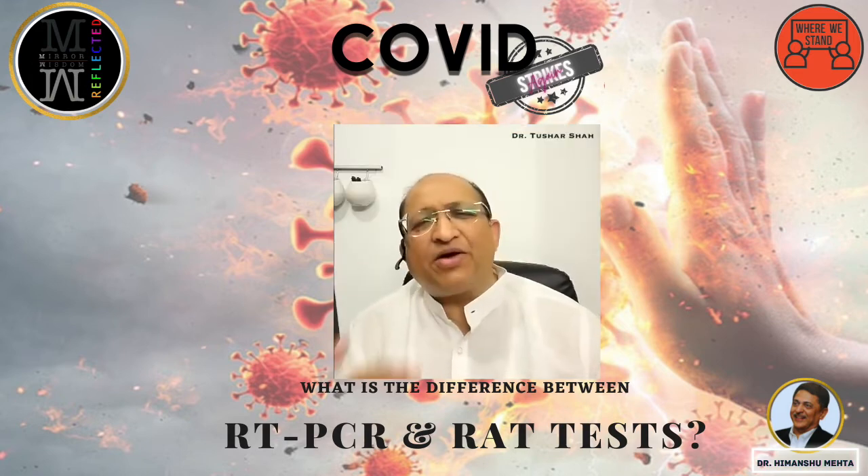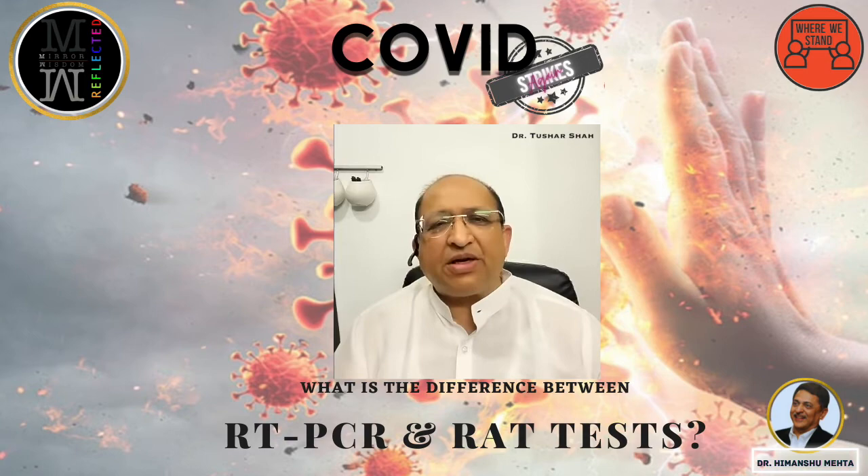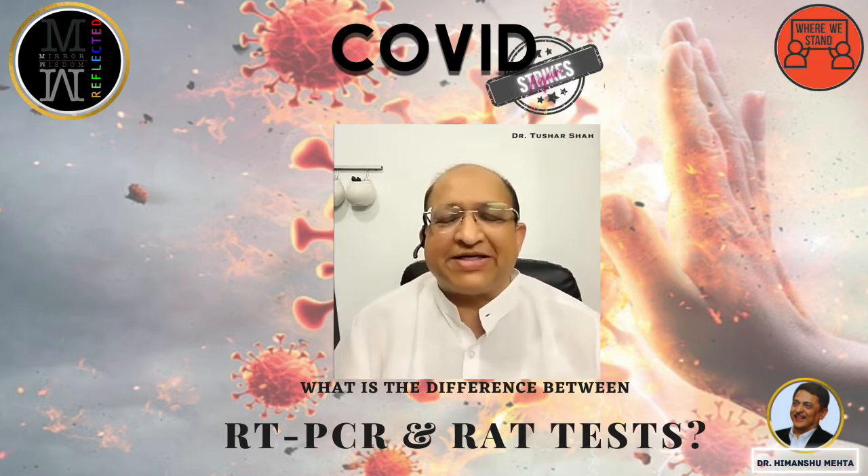And if you want a good test, then buy a good brand. I prefer Pan-Bio, which is an international brand — Abbott Laboratories — who strongly believe in rapid antigen test.